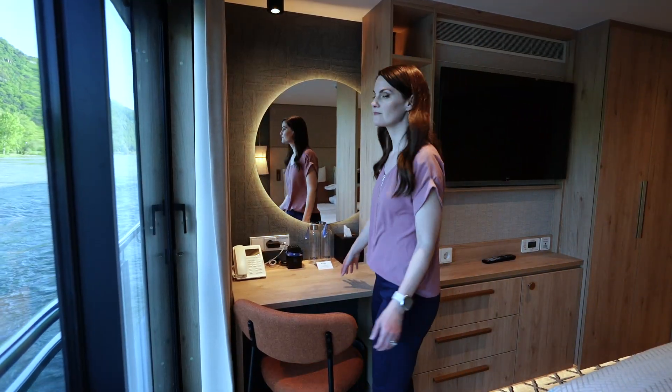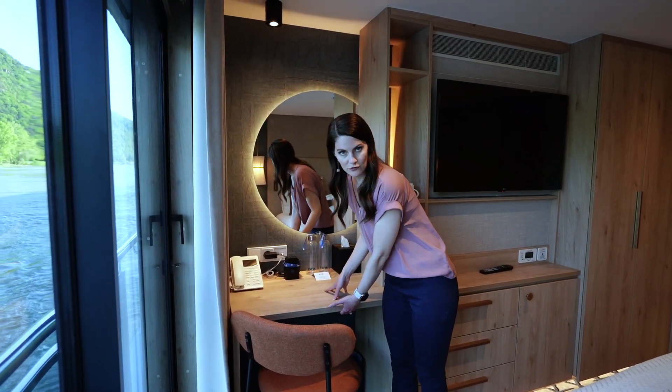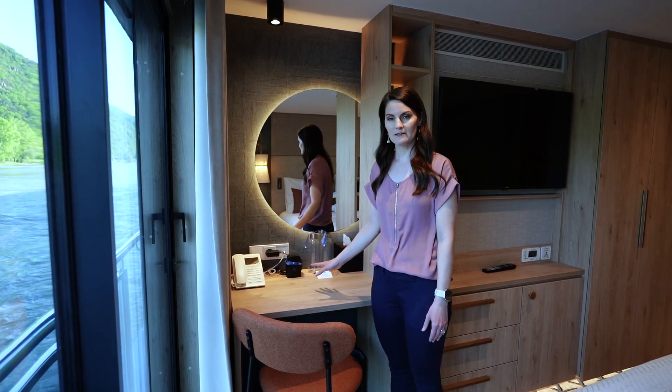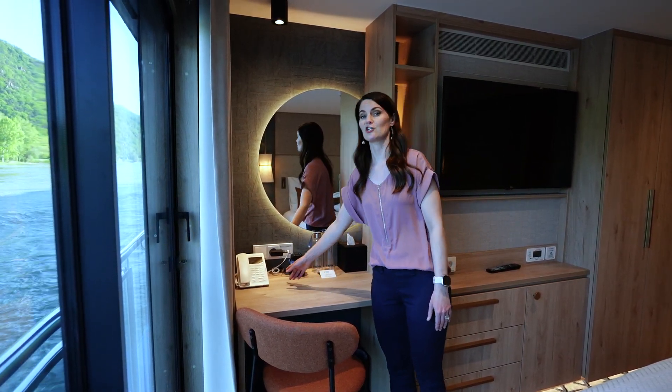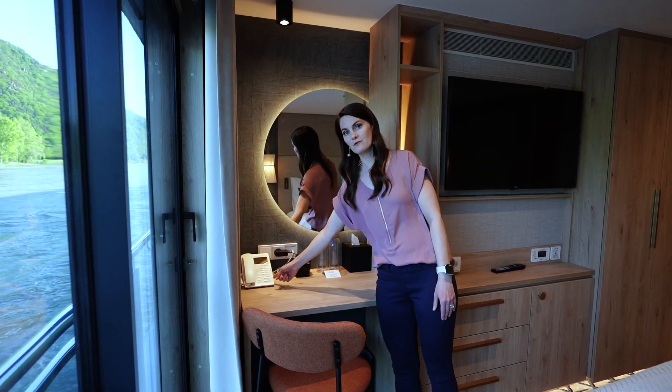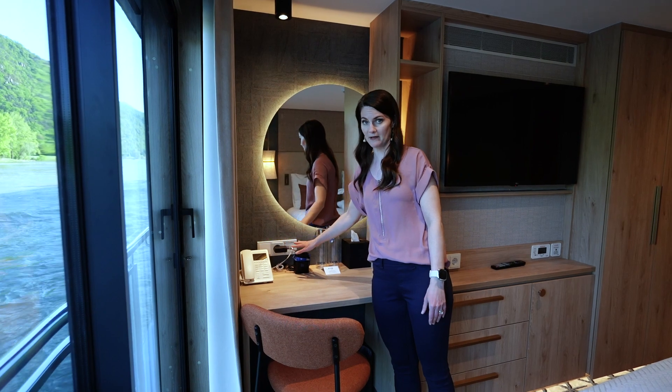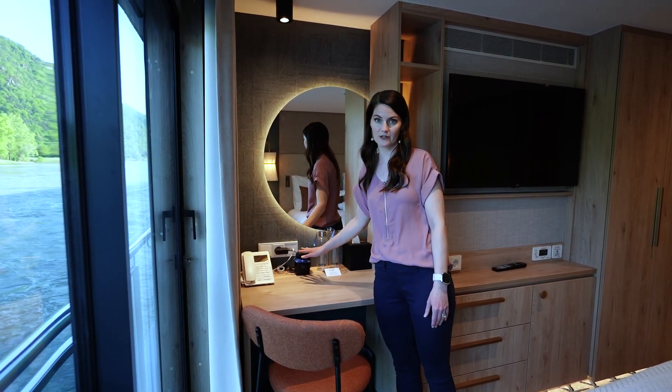Let's check out the desk. Here at the desk there is no drawer, but it has a fairly large surface area. When it comes to outlets, there are two available here. There's a USB port on the side of the phone and there's a full outlet here. This outlet is usually taken up by the QuietVox boxes that you use on your excursions.